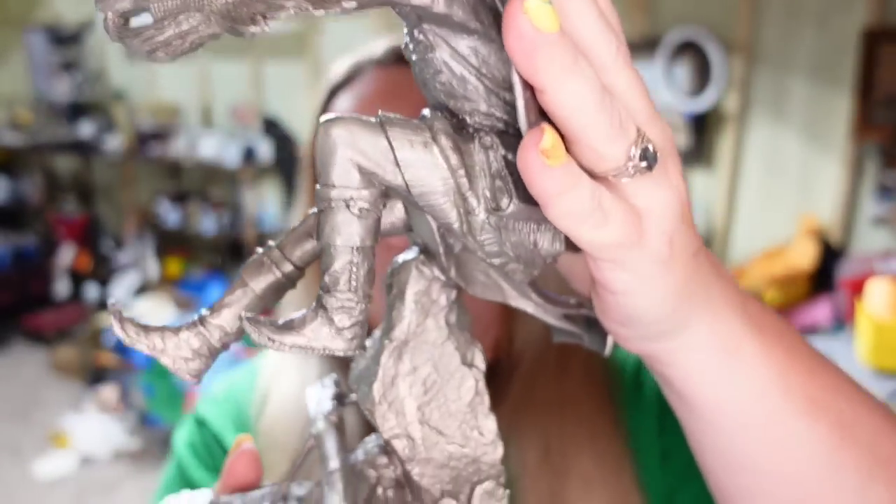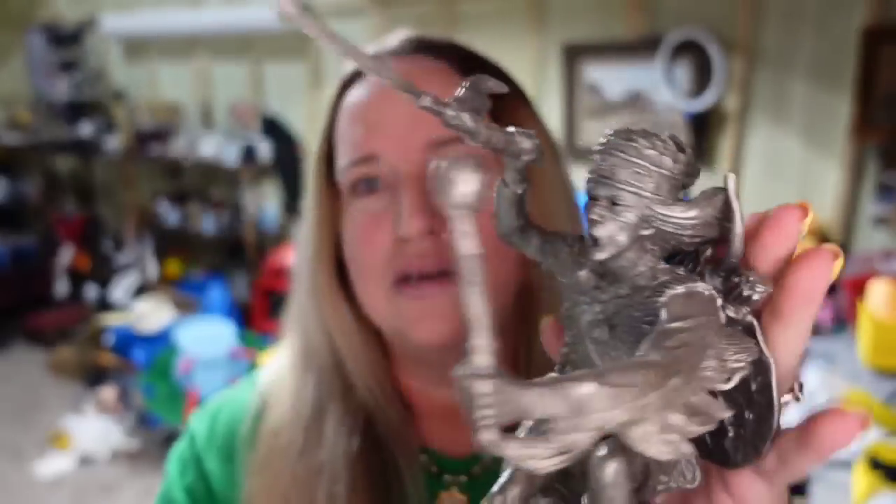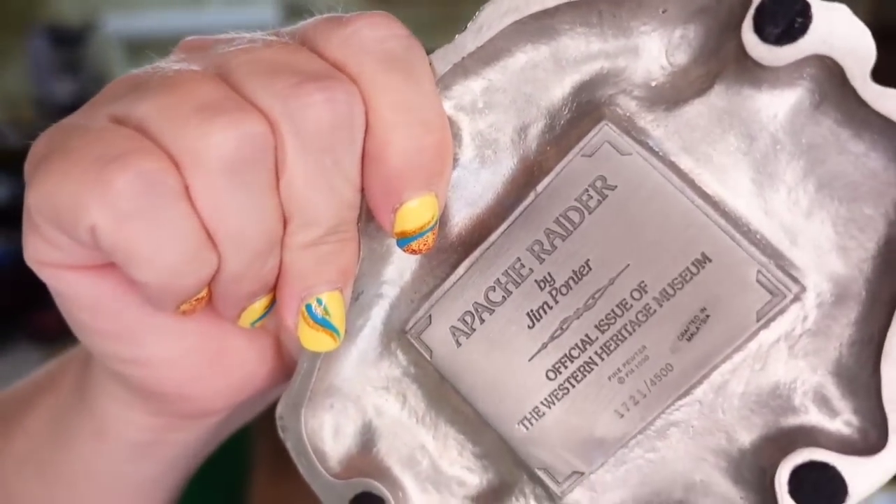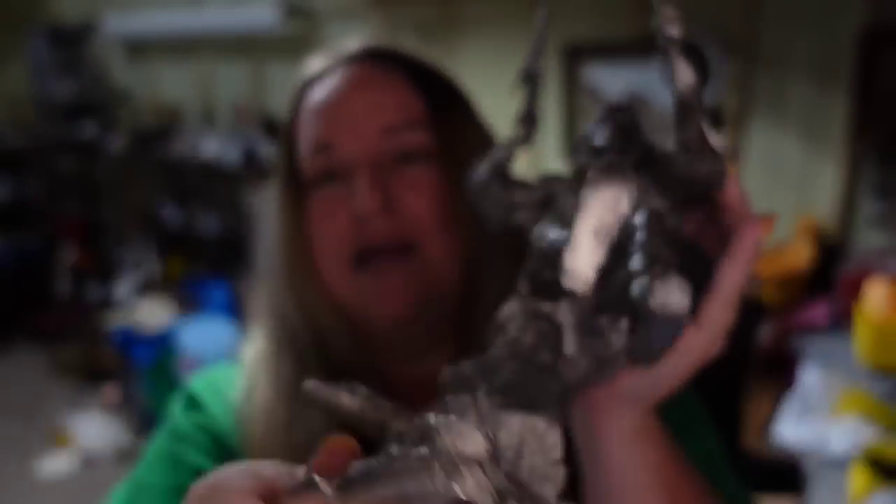Up next is another high dollar sale. This one sold for $150 and it is very, very heavy — like weightlifting. This is a really cool sculpture of a warrior. It is signed on the bottom: Apache Raider, by Jim Ponter. I paid $50. He sold for $150 in about two months, so not too bad — about a $70 profit after fees. He is going international and they paid $70 for the shipping.